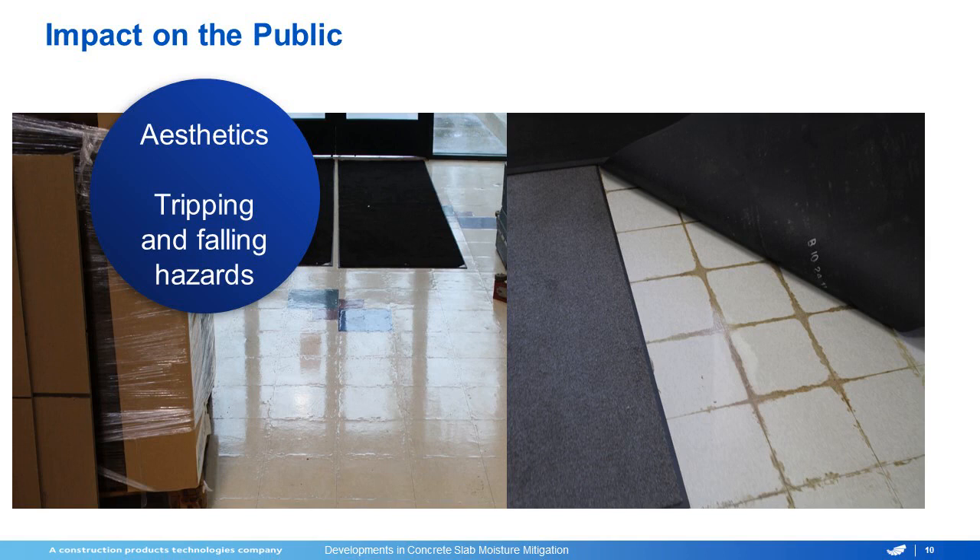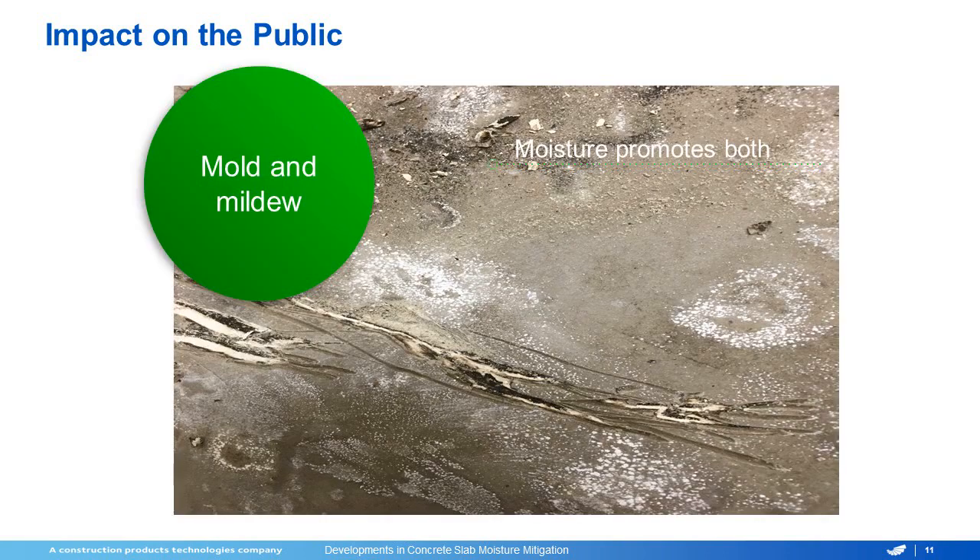The impact on the public can range from just a simple aesthetic problem to actual tripping and falling hazards as the flooring becomes loose and starts to peak and bubble, and can also lead to mold and mildew growth. Right here, we have a picture — this was all covered up when we started opening it up. We had an old cutback adhesive. Underneath that was a dash patch, and there had been multiple layers over time, and when it got covered up, a lot of mold and mildew growth was present and caused a lot of problems.